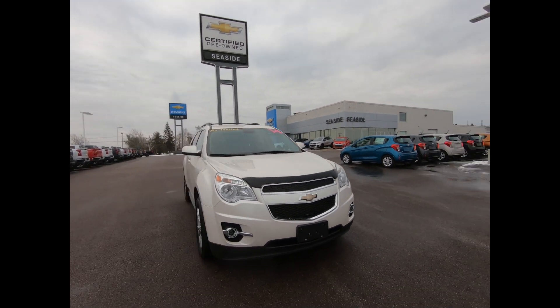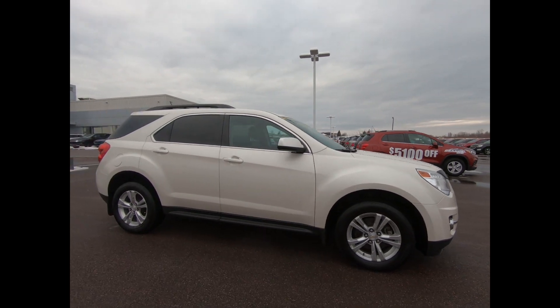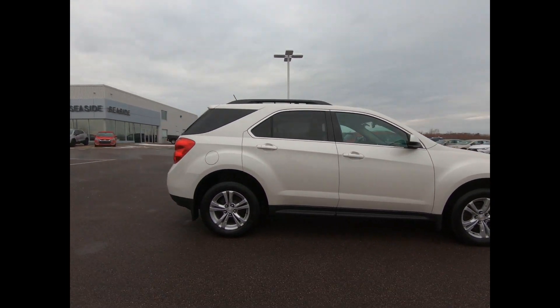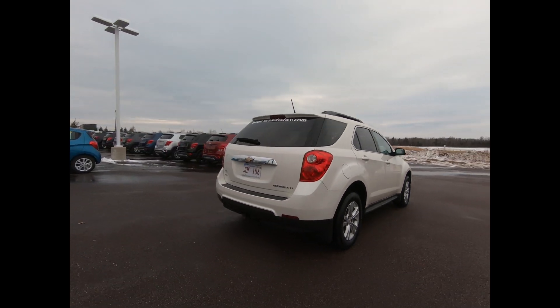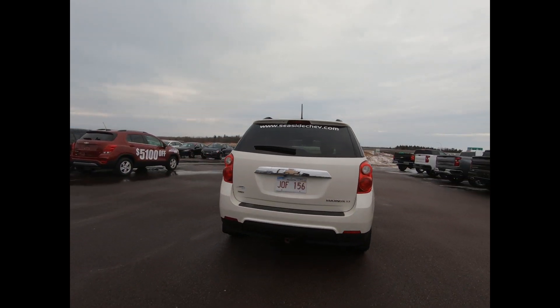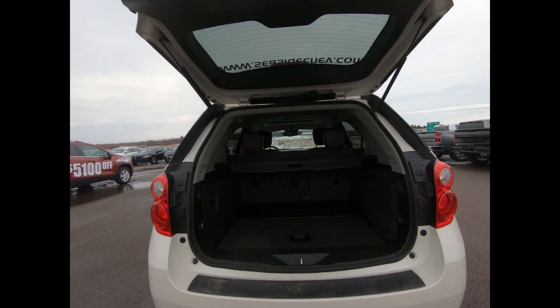This 2014 Chevrolet Equinox LT comes equipped with a 2.4L 4-cylinder engine, 6-speed automatic transmission, roof side rails, power heated outside mirrors, front fog lamps, 17-inch aluminum wheels, and a power liftgate.